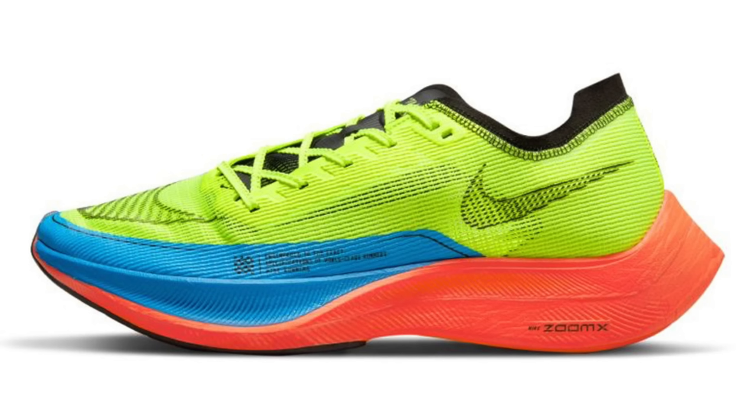If you're after the Vaporfly Next% 2, you're probably better off heading to sportsshoes.com or maybe even Keller Sports. They've got a variety of different sizes and colours in stock, all around about the 150 earth credit price. I think it's a little bit easier to swallow - 150 quid, you can just about justify getting another pair. Not that I'm trying to justify that to myself at all.